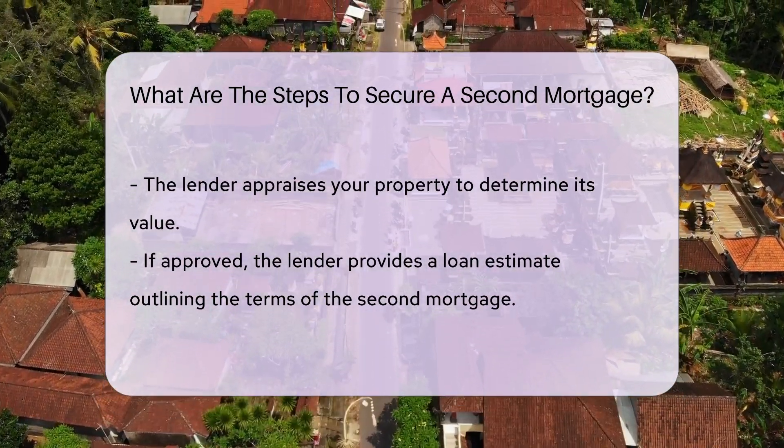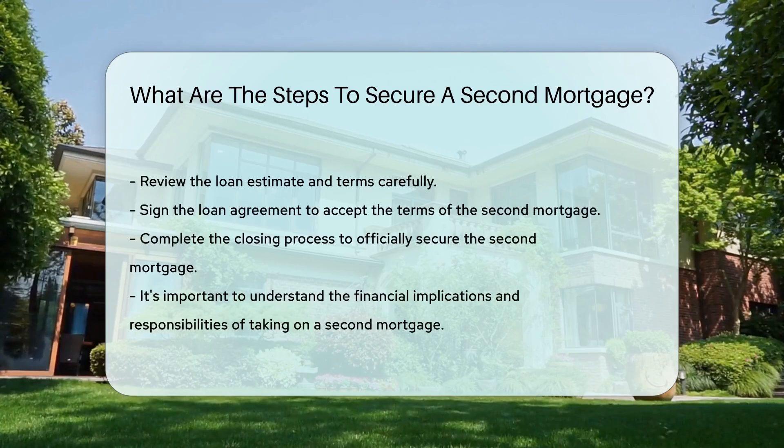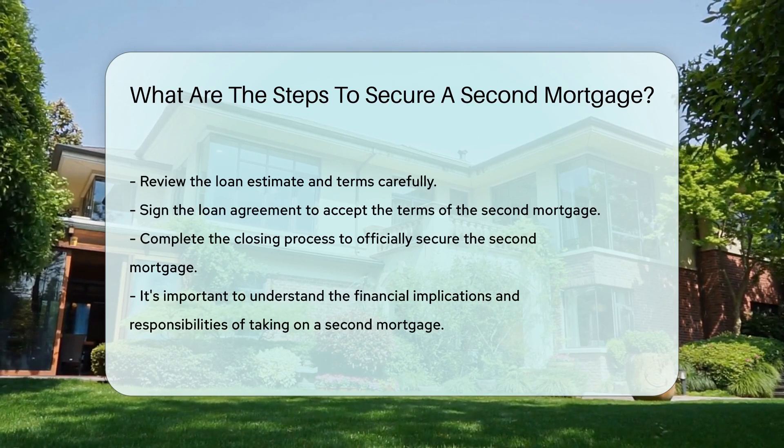If approved, you'll receive a loan estimate outlining the terms. Finally, review the terms carefully, sign the agreement, and complete the closing process to secure the second mortgage.